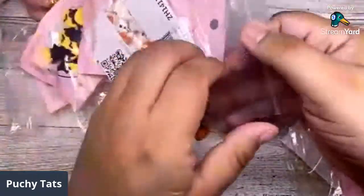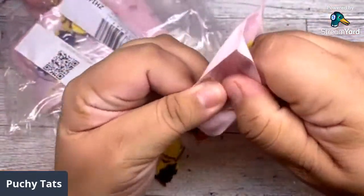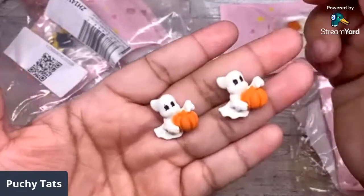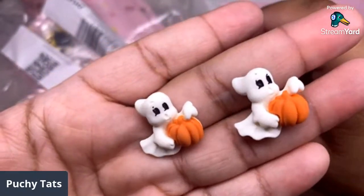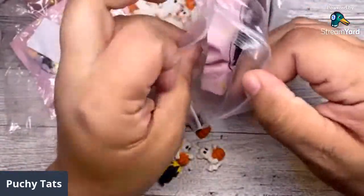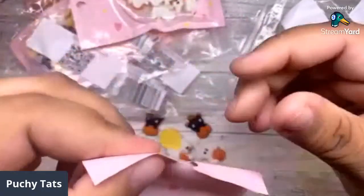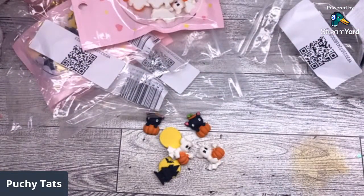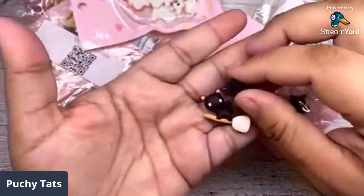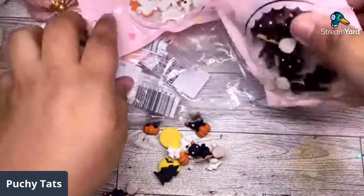I could not leave any of these behind. AliExpress has been getting me in trouble, and then they had that sale so I grabbed some stuff. Look at this ghost — so cute! And then one more, probably one of my favorites. I love these little bags, I'm going to keep them. And then these little kitties on the broom — isn't that cute? They are so adorable. I'll put the links if you guys are interested.